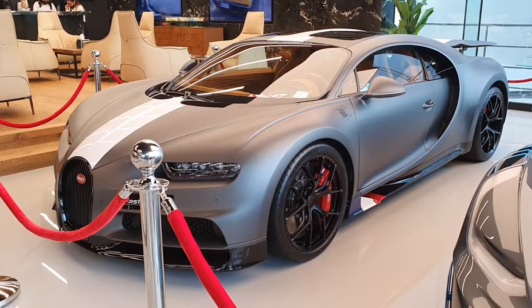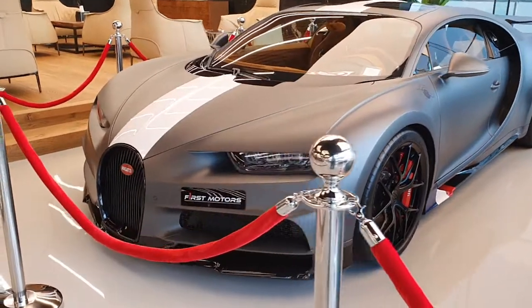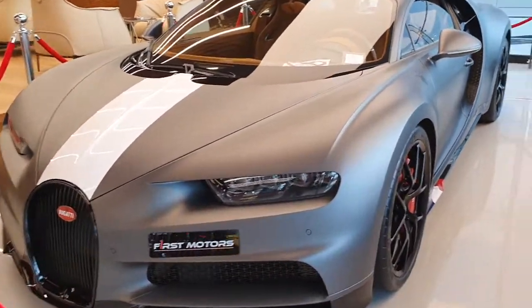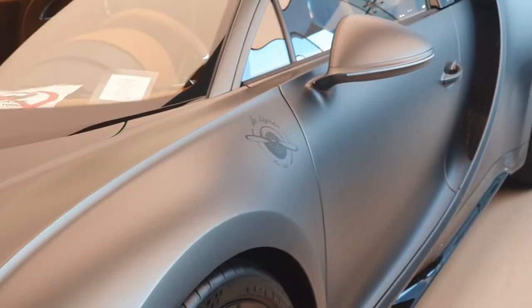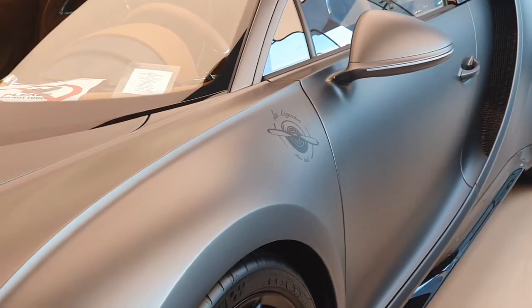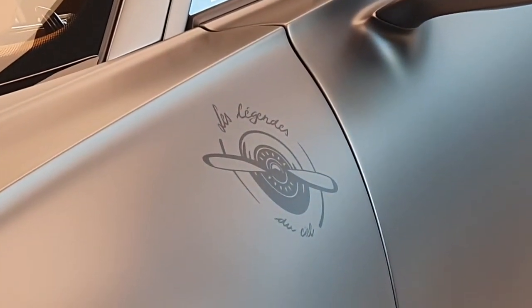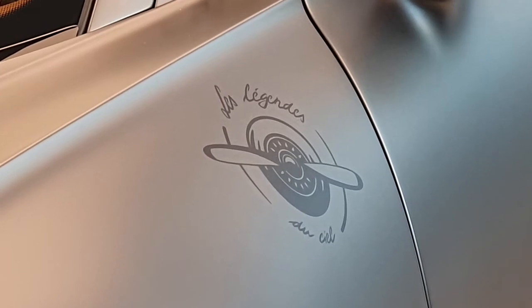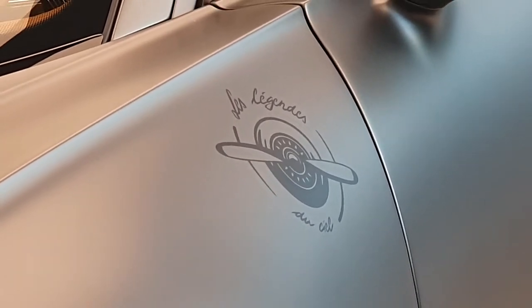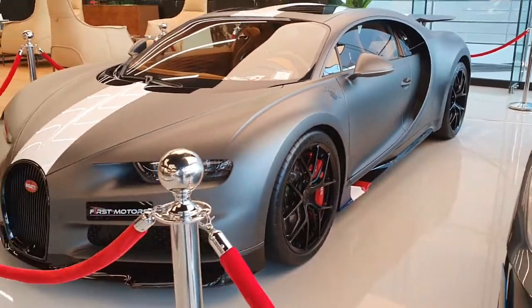This is a very special edition model of the Bugatti Chiron. There are a few details you notice instantly, like the white stripe on the body. Did you notice that small logo on the front fender? That is actually a photo of a plane propeller with some writing around it. It reads — in French — something like 'Les Légendes du Ciel,' which translates roughly to 'the legends of heaven.'